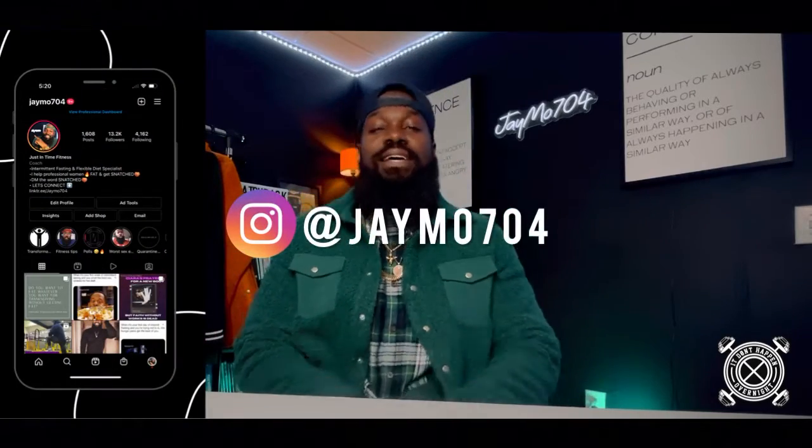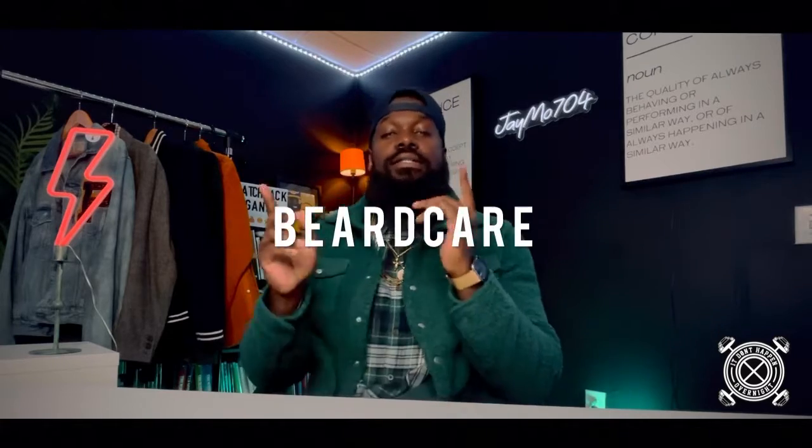What's going on YouTube, it's your boy JMO 704 and welcome to the channel where we discuss everything from beard care to men's wear so that you can feel as good on the inside as you do on the outside.